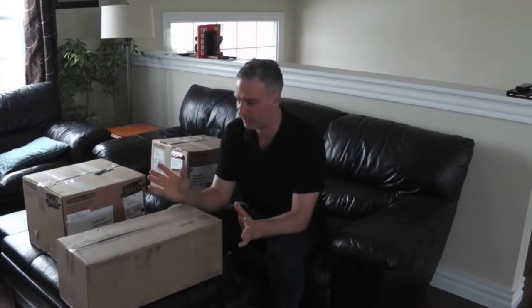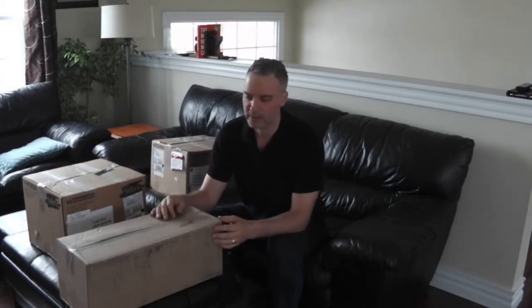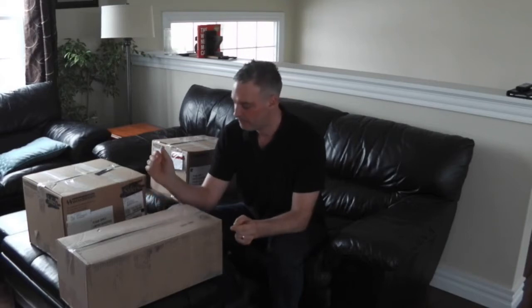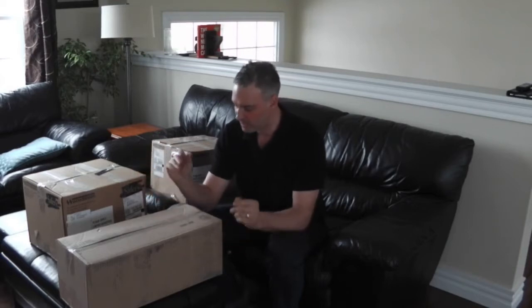I'm going to do an unboxing video here — they sent me a whole bunch of stuff, way more than last year, which is crazy. We're also going to have a coupon code and figure out some sort of prize giveaway arrangement. I haven't worked out the details with them yet, but that will be coming very soon. Stay tuned — I'll do a video on it and promote it on Facebook as well.